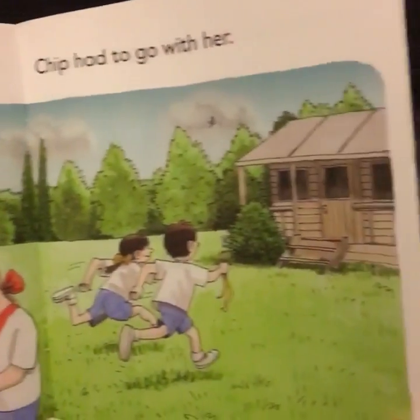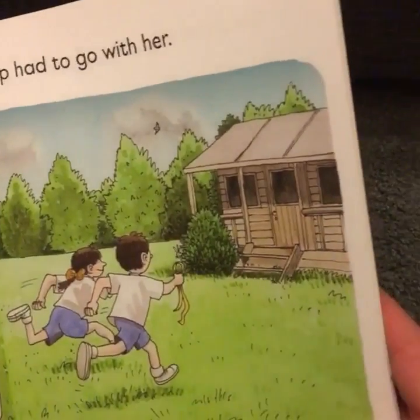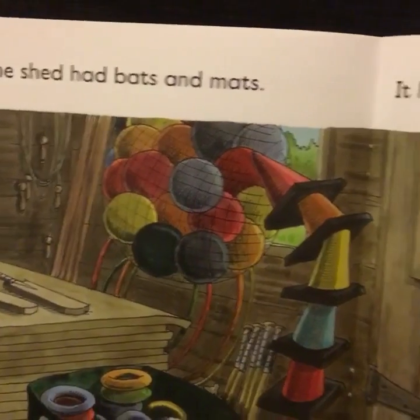Look at all this land this school has got here. They're going to have to be careful - the government will be snapping this up to sell it off for some housing estates. The shed had bats and mats.